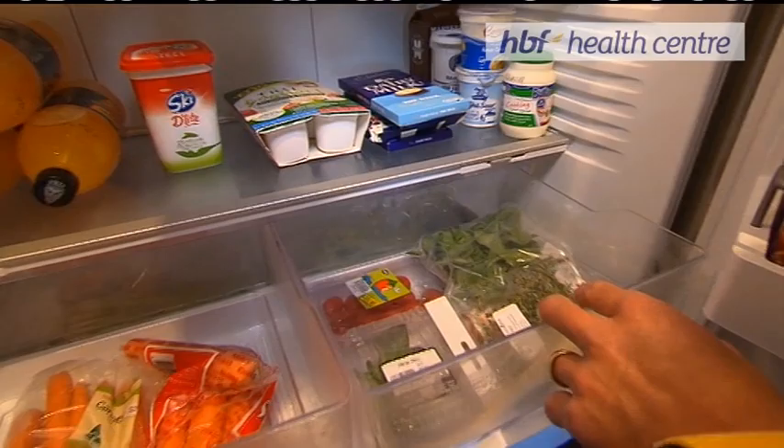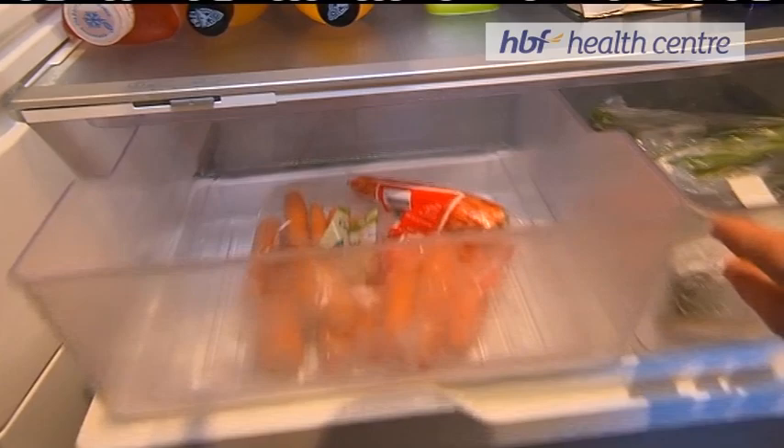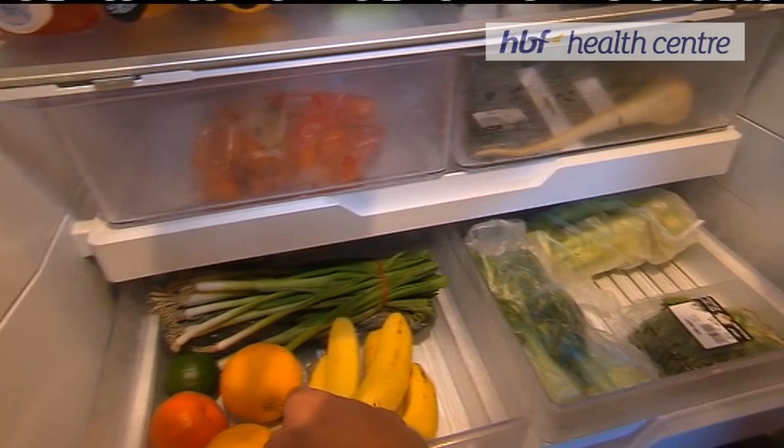What else have we got in here? Some tomatoes, basil, rocket, turnip. Then we keep fruit underneath if we're lucky. So a bit of bok choy, celery, spring onions.